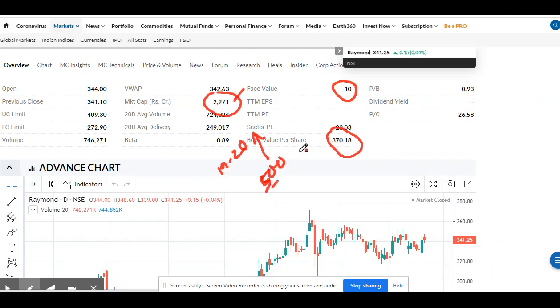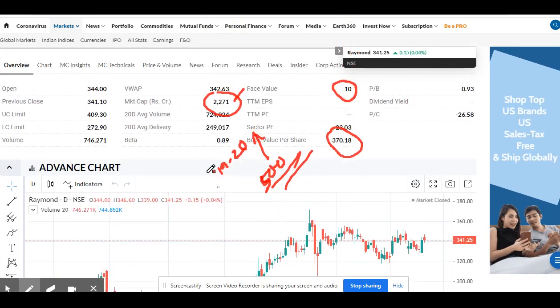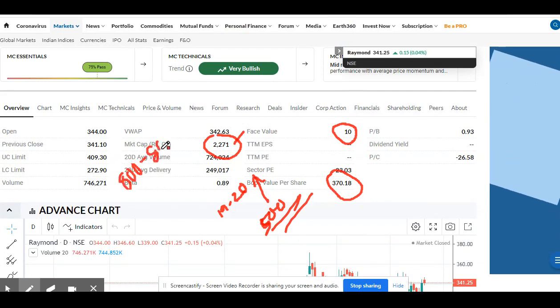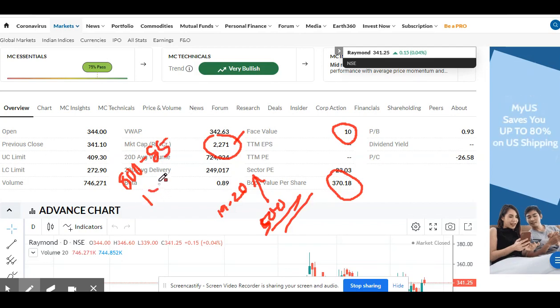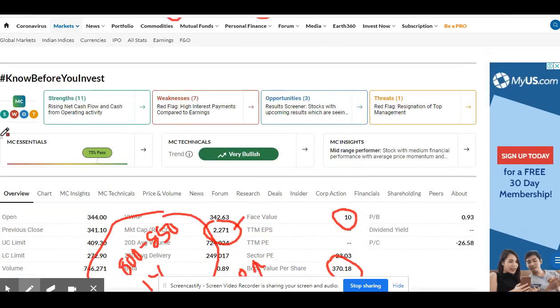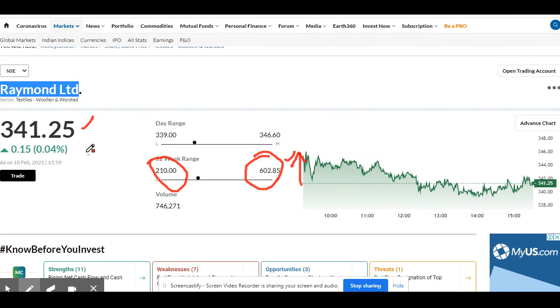The company is a profit-generating company right now. The target for this company is between 800 to 850. Within one year you can expect 800 to 850 range. Try to accumulate this share from here — after this the share will not fall. From here the company's share value will move and this will be an upcoming multi-bagger for another one year. Thank you very much.